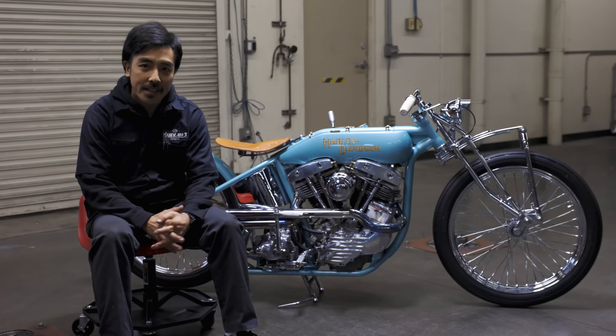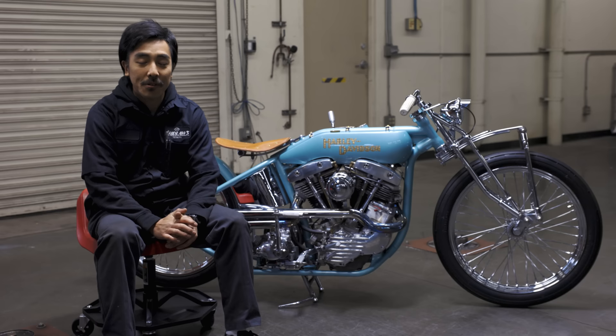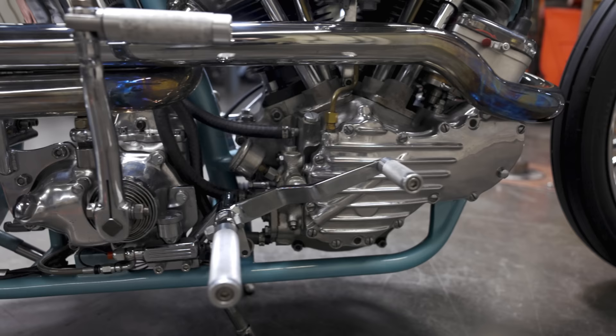I got this bike from Ohio as a project base bike — a 1960 Pan Shovel. But when it came to my house it was in terrible shape. It fired up, but there was no oil pressure, the clutch didn't work, and then the transmission main shaft thread was stripped. So it was clear I had to go through everything.